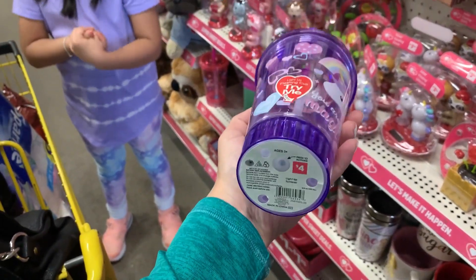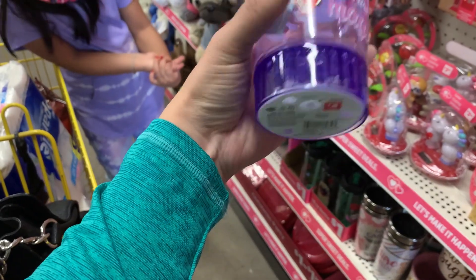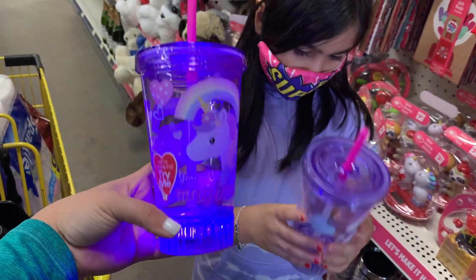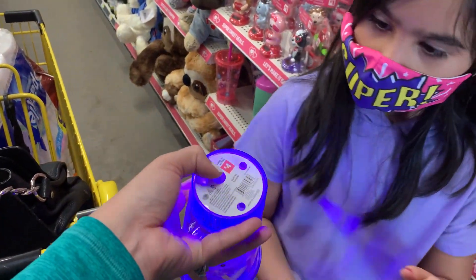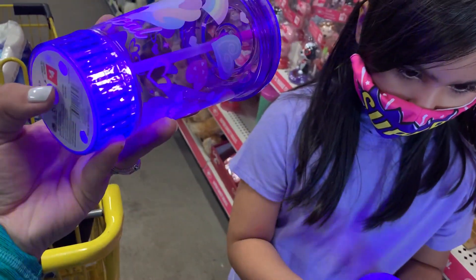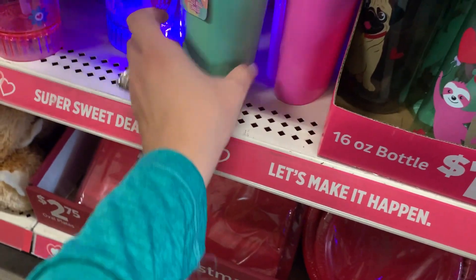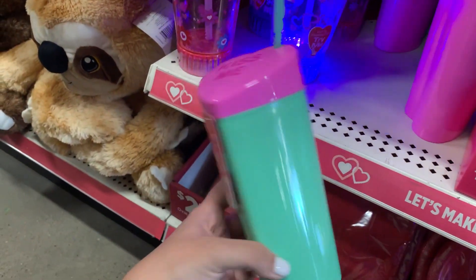They have cute little cups for four dollars, and they light up! You press the button on the bottom. Oh, look at these — they look like Sweet Tarts. These are cute.